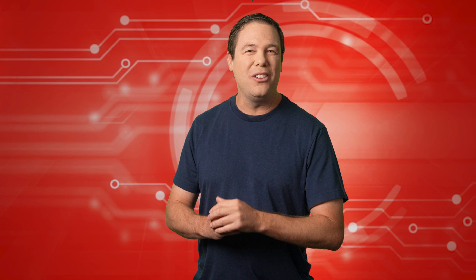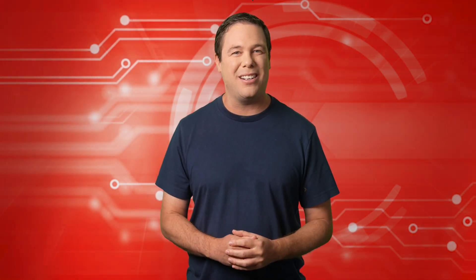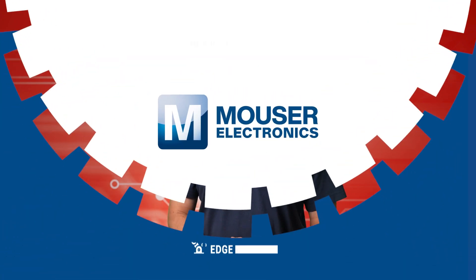Coming up, the looking glass transitions to the building glass. But first, it's our premier product highlight sponsored by Mouser Electronics.